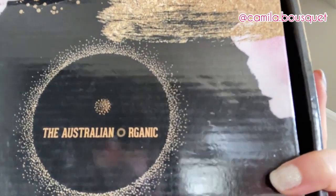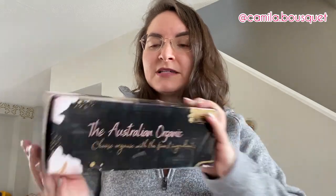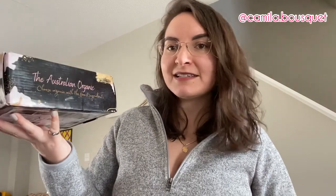First of all, beautiful packaging — very nice shiny box. The Australian Organic: 'Choose Organic with the finest ingredients.' Now as you can probably tell, I just washed my hair, so I'm going to be trying these in a few days when my next hair wash day is, and I'll be giving you a full review after trying it two or three times, because I don't wash my hair every day so that might be in a week or two. Let's unpack, shall we?